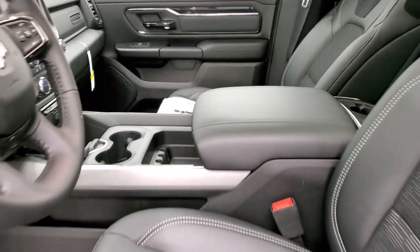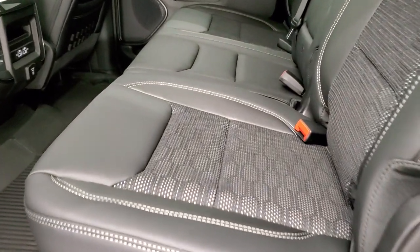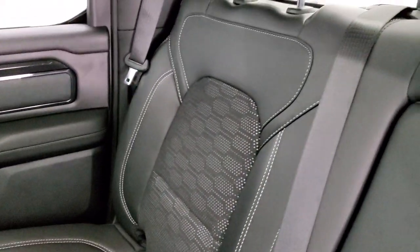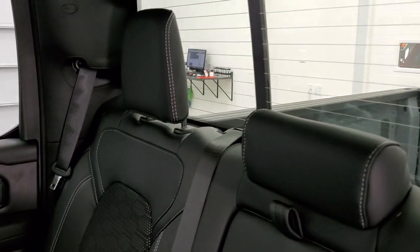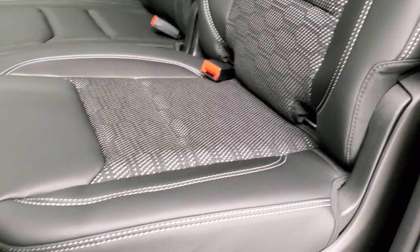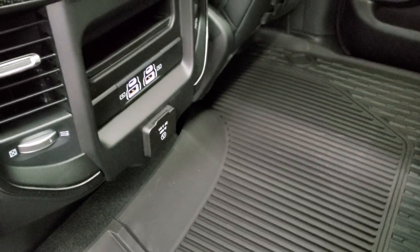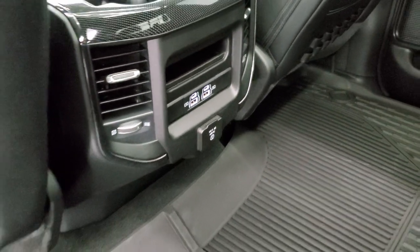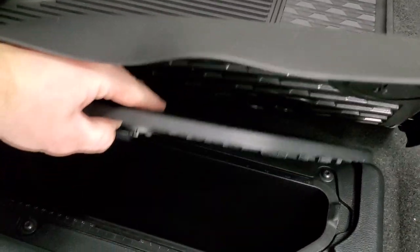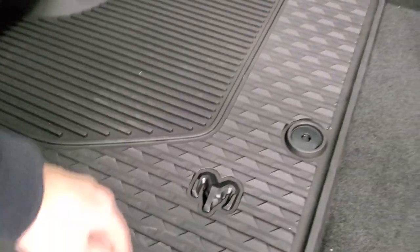The back seats have the same design and titanium stitching. You get the power sliding rear window with built-in rear defrost and child safety locks. All-weather floor mats are in the back as well. You get two USBs, two USB-Cs, and a 115-volt 400-watt plug-in back here. The seats fold up for extra storage, and there's in-floor storage on each side with removable containers for easy cleaning — great for drinks and ice.